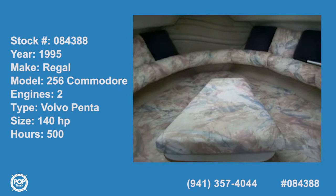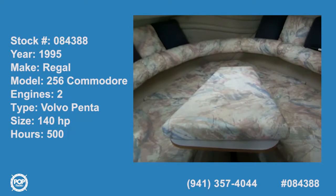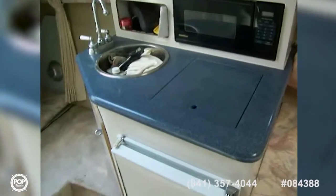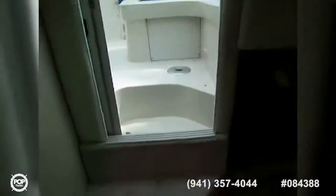Today we're on a 1995 Regal 256 Commodore powered by twin four-cylinder engines. Starting out here in the cabin, which has a V-berth with a table that converts — there's a filler cushion that goes across. Nice big hatch, a galley with a microwave and a single-burner Princess electric stove, a stainless steel sink, refrigerator with storage underneath, and your stereo. Looking aft, that's our entrance door.